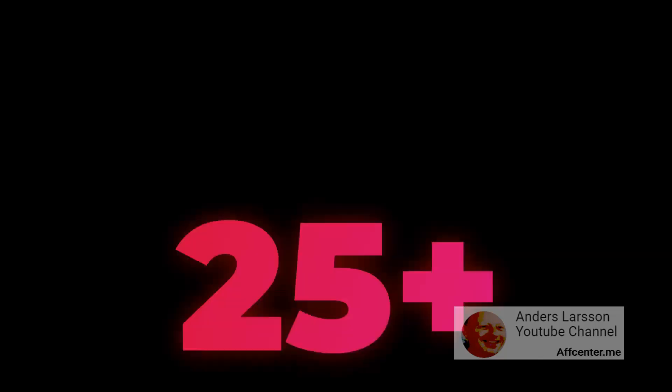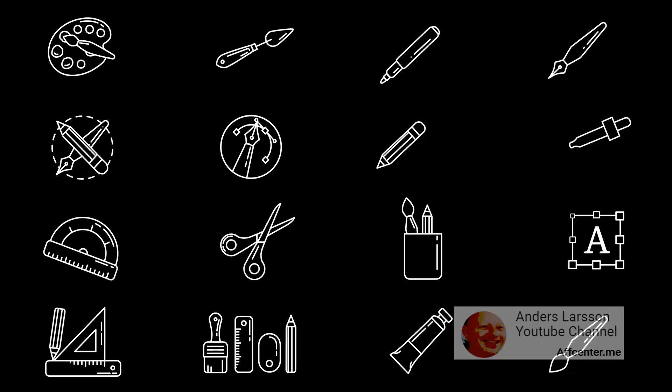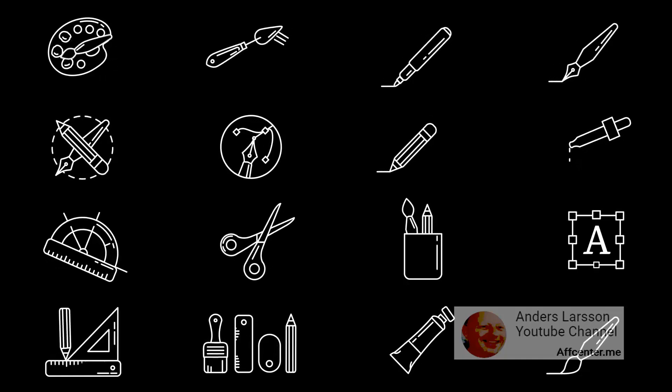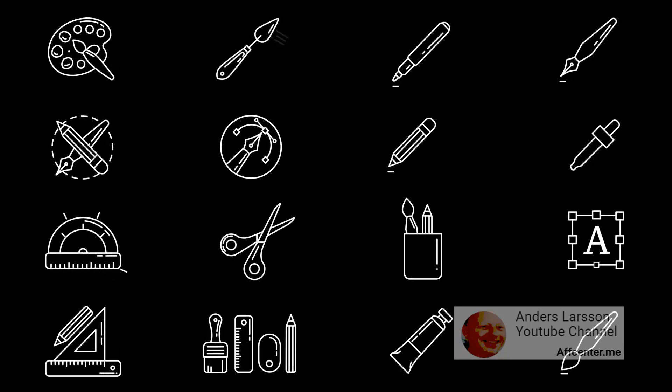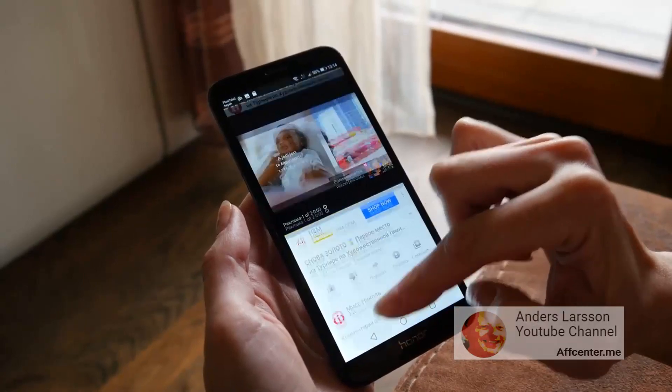Hi and welcome to my channel. I'm Anders Larsson and today I would like to talk about a web service that you can find on getillustrations.com. The title is Minimal Icon Inspired Illustrations for Busy Creators.